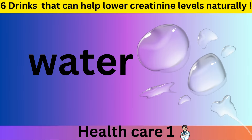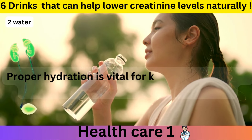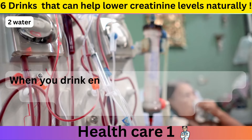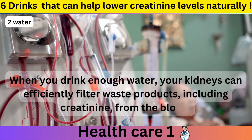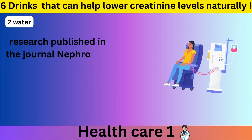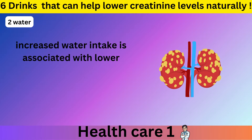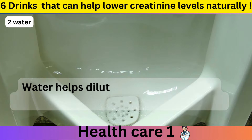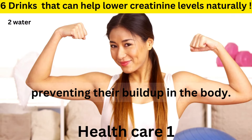Number 2: Water — the simplest and most essential drink. Proper hydration is vital for kidney function and can significantly impact creatinine levels. When you drink enough water, your kidneys can efficiently filter waste products, including creatinine, from the blood. Research published in the journal Nephrology Dialysis Transplantation found that increased water intake is associated with lower serum creatinine levels in individuals with chronic kidney disease. Water helps dilute urine, which aids in flushing out creatinine and other toxins, preventing their buildup in the body.